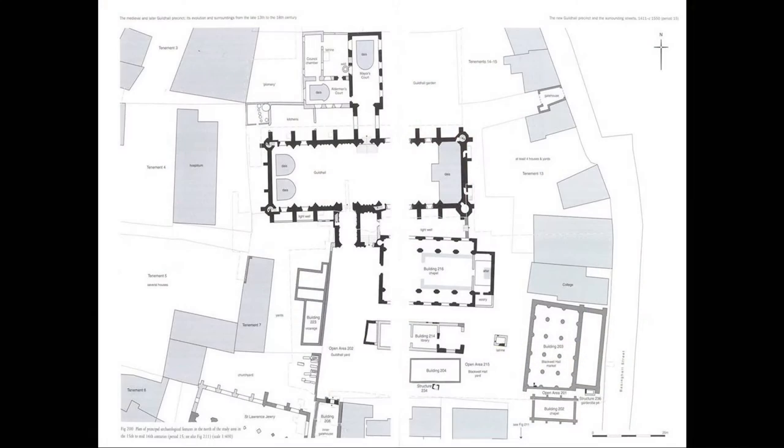This room, built by Croxton and Whittington, when it was completed was the second largest secular space in England. Only Westminster Hall was larger. It's nearly 50 metres long and 17 and a half metres wide, and it was an engineering feat to cover it. As far as we know, unlike Westminster Hall, it was covered with a great stone vaulted roof with great stone arches.